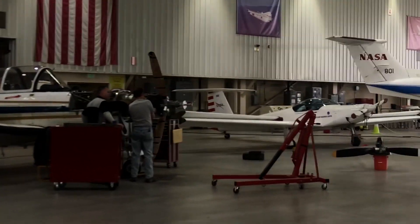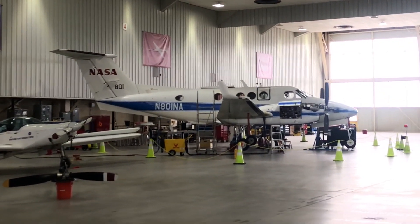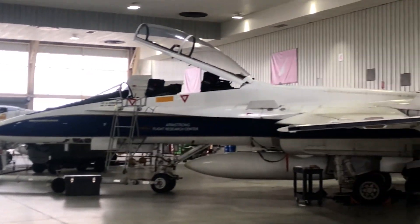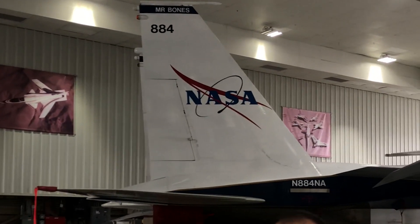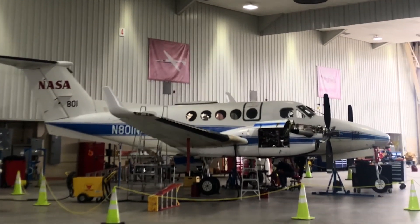How many flyable F-18s do you have? Three. We like to maintain three so that if one's in a maintenance phase, we always have two others that can fly. We're going to get rid of the single-seat — but 850 won't be retired. We'll keep it for parts.